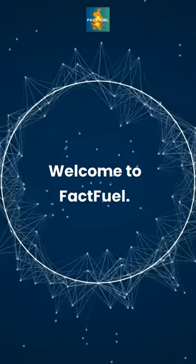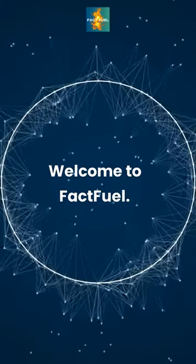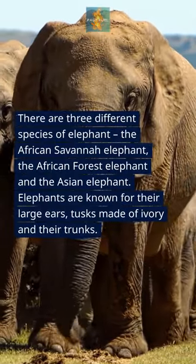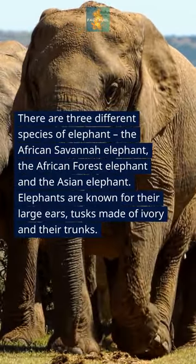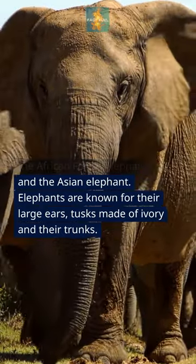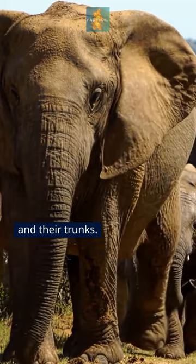Welcome to FactFuel. There are three different species of elephant: the African savannah elephant, the African forest elephant, and the Asian elephant. Elephants are known for their large ears, tusks made of ivory, and their trunks.